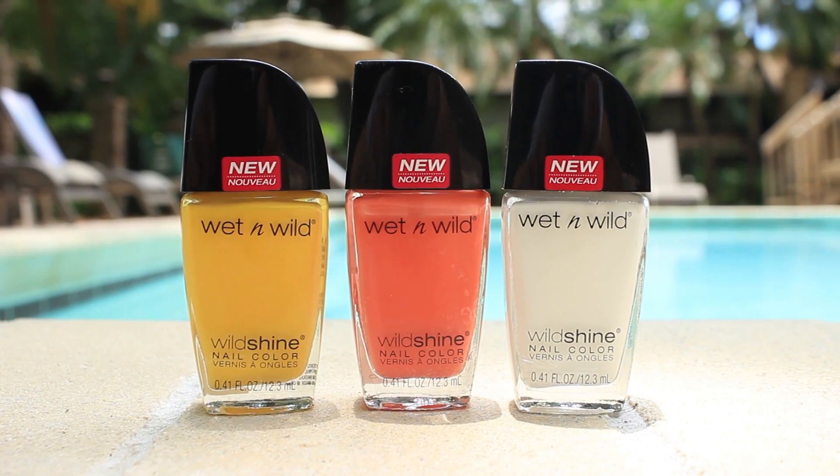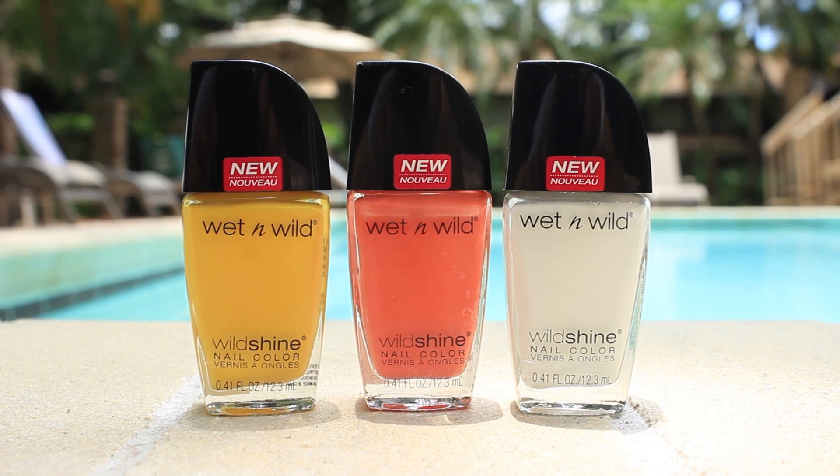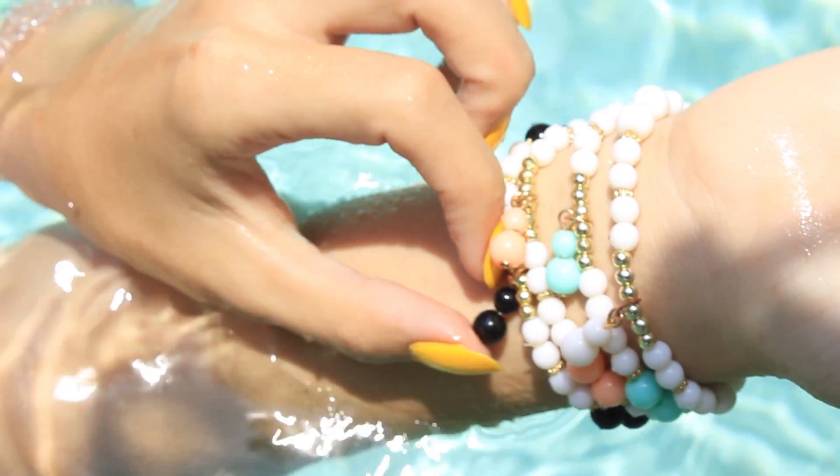This line is my new go-to nail polish. Each one is a standout color which is perfect for pinup, and I like that the bottles are small since I end up throwing out my big polish bottles when they get too old anyway.